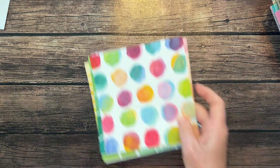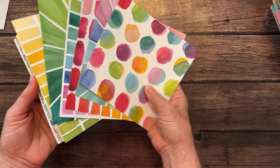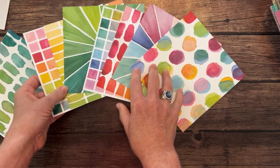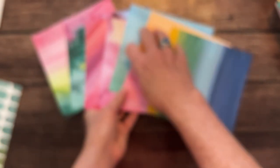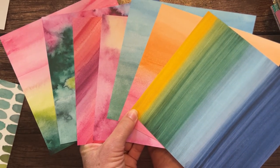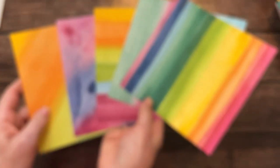Next we have some really fun, bold, bright paper. This is the Full of Life Designer Series Paper — more 6 by 6 paper. There are six sheets. Here's one side of the paper, and then here's the other side. It takes a moment for the camera to focus. There we go — awesome packs of paper.